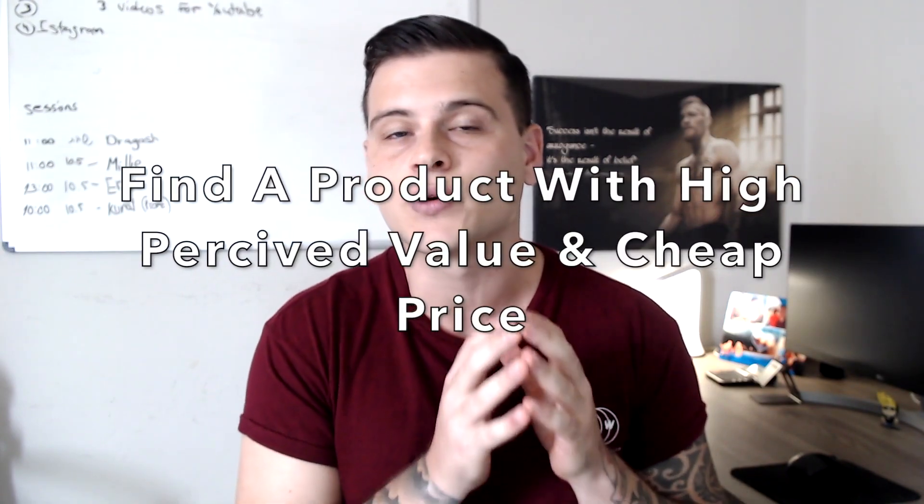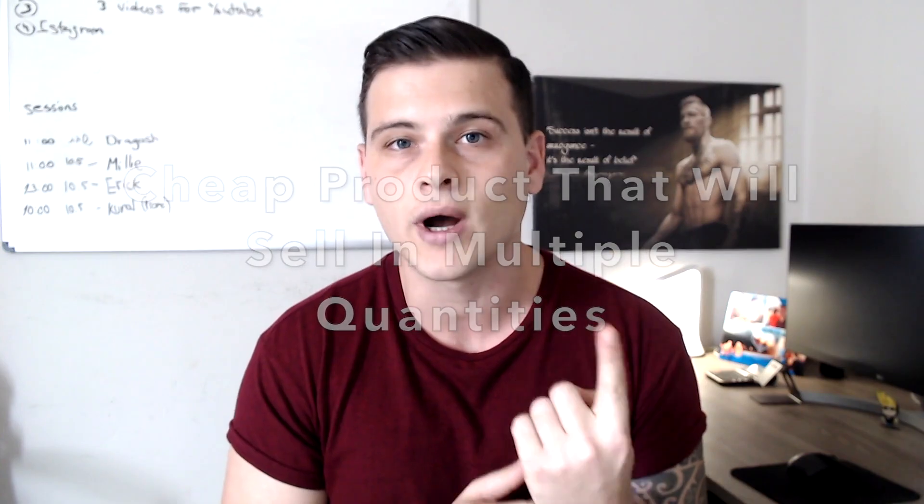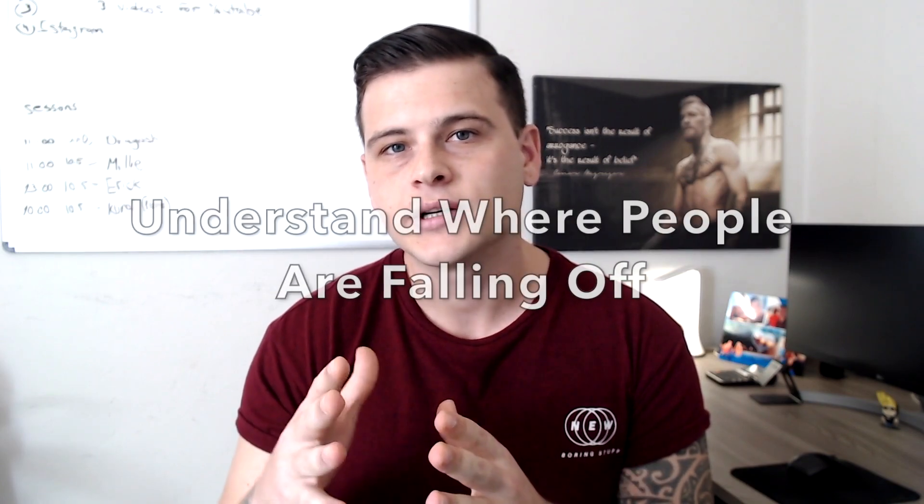Tip number two: find a product with high perceived value that you can source for a really cheap price, or a cheap product that people will most likely purchase in more than one quantity. Across all the stores I run for myself and my students, this is kind of make-or-break. A good ratio is finding a product you can source for maybe $5 to $10 and sell for around $30 on average, or a product you can source for $3 to $5 where customers will likely buy two, three, or four units.